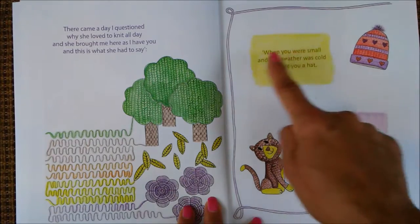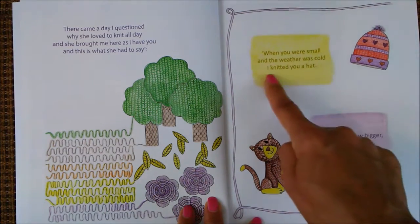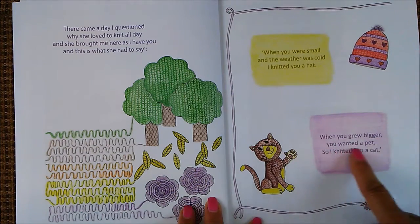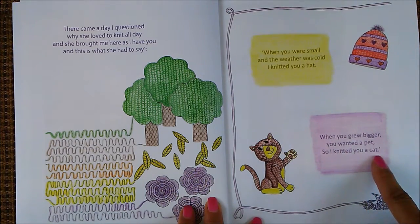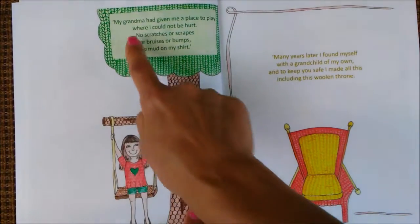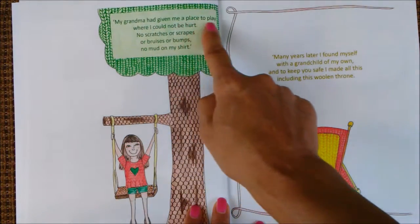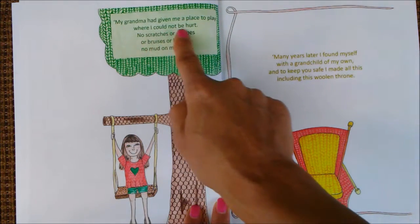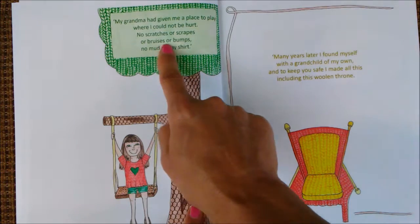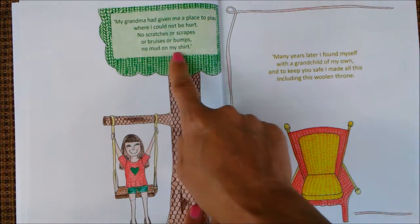When you were small and the weather was cold, I knitted you a hat. When you grew bigger, you wanted a pet, so I knitted you a cat. My grandma had given me a place to play where I could not be hurt — no scratches or scrapes or bruises or bumps, no mud on my shirt.